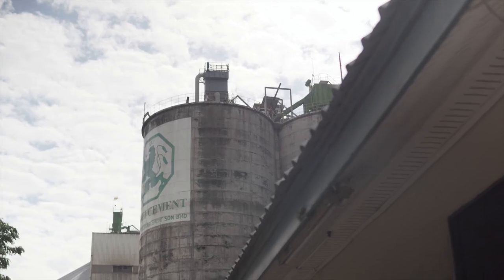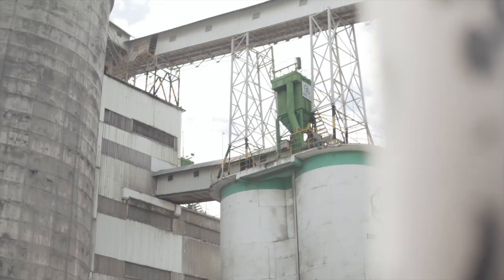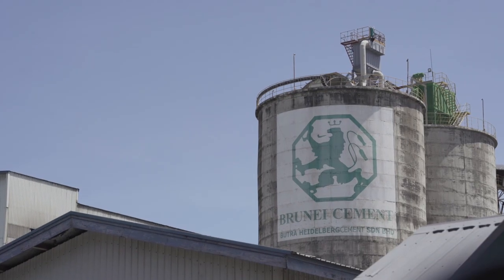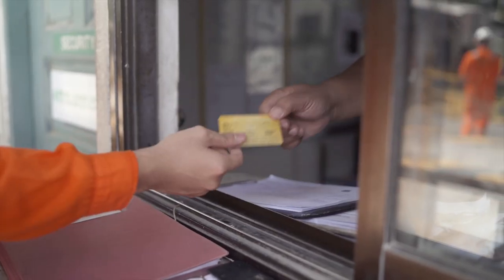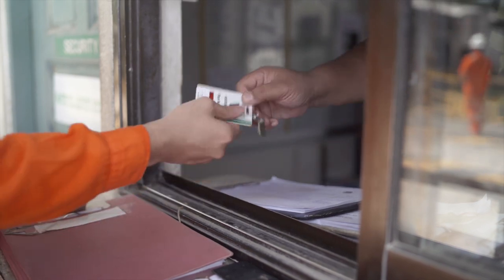Welcome to Boudreaux Heidelberg Cement. We would like to take a few minutes of your time to show you our safety orientation briefing. Before we start, please ensure that you have registered in our security unit. All visitors are required to hand in the identification card for their visitor's pass.